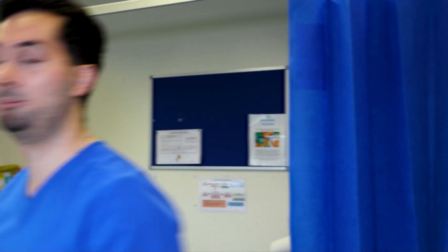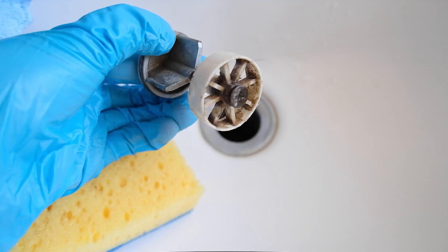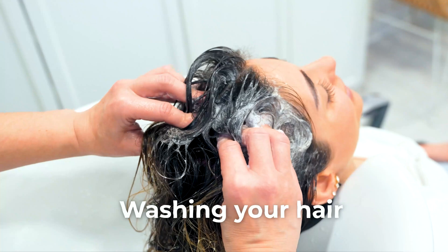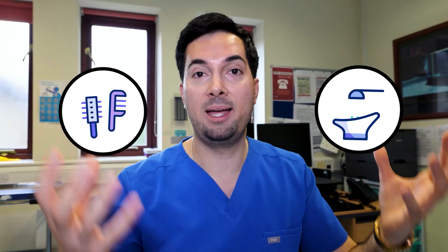Tip number four: hair loss can be very disheartening and upsetting — seeing your hair in your hands in the shower, in the drain, in your hairbrush, in your sink. I fully get it. But you need to still maintain your normal hair cleaning regime. You need to still be combing and washing your hair to maintain a healthy scalp. I see it so many times with patients — they'll stop brushing or washing their hair and then their scalp becomes unhealthy.